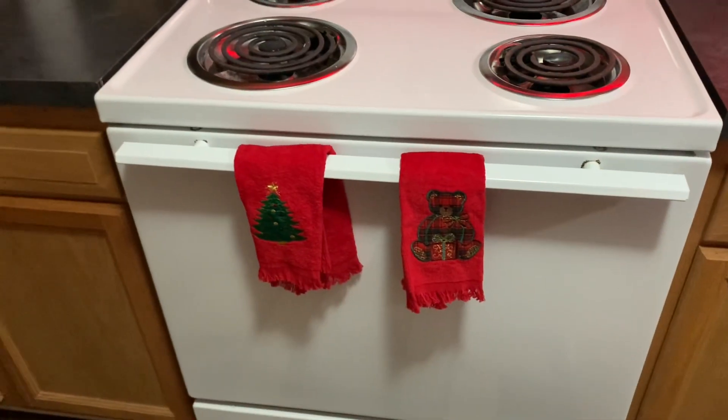First, with the lights on, I'm gonna show you guys all my decorations, and then I'm gonna show you guys all of it with the lights off, because I have decorations that you guys need to see with the lights on. So I'm gonna flip the camera around — let's get started.